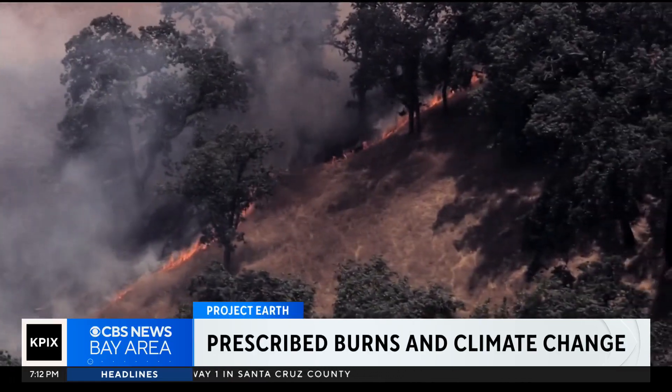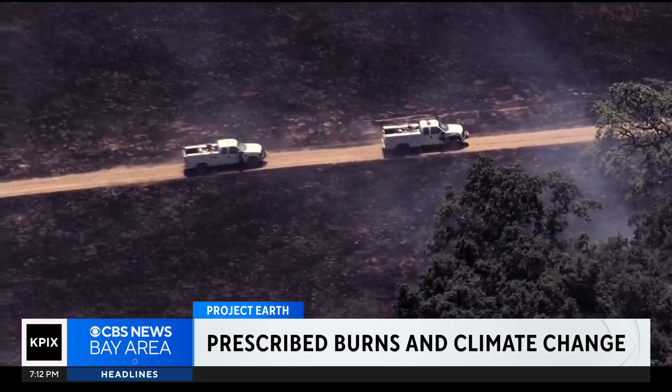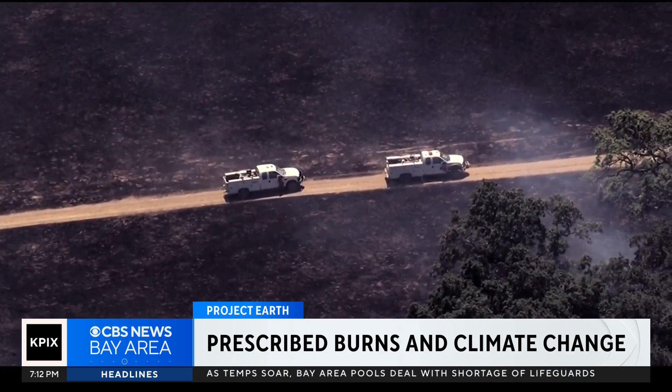Cal Fire successfully completed a controlled burn in the Mount Hamilton area. Firefighters got rid of overgrown grasses that may help fuel fires. It is a technique that's been used across the country to keep forests healthy, but the windows for these burns are getting smaller and smaller. As part of our new series, Project Earth, David Schechter shows us why.